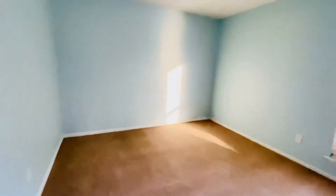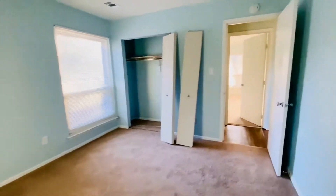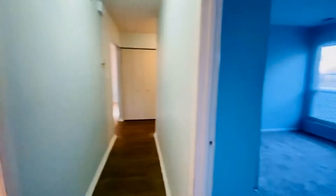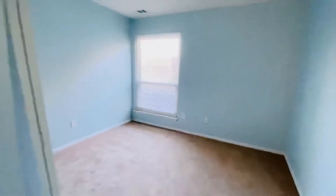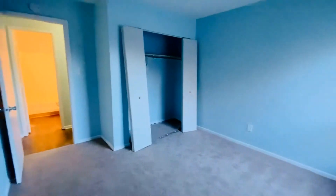This is the second bedroom, on the end of the house — again, a really large closet and a large window. Nice size bedrooms. And then the third bedroom is in the middle on the front. Large window again — they're almost floor to ceiling, they're huge. Very large closet.